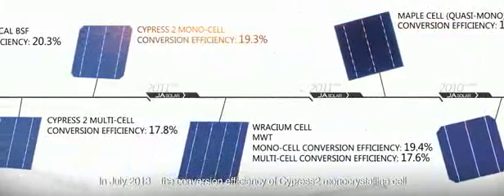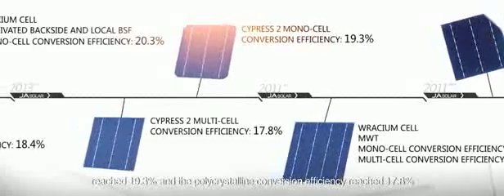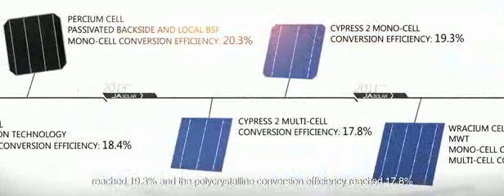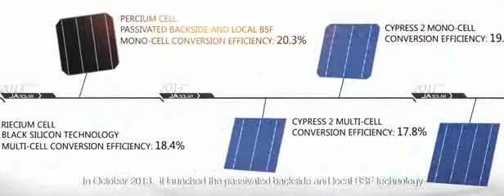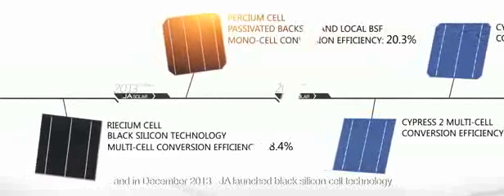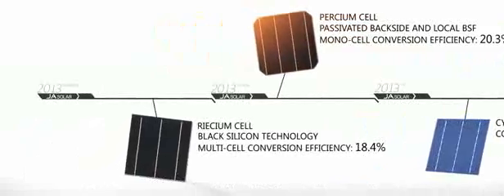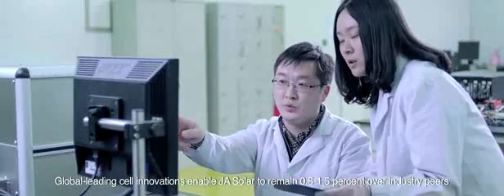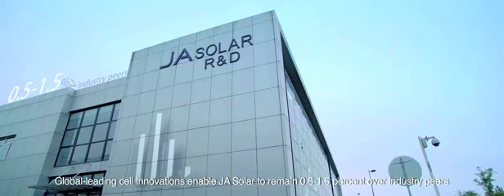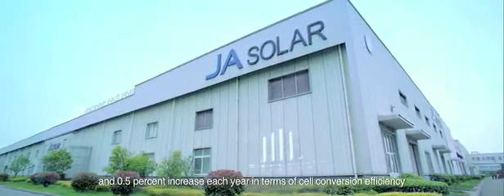In July 2013, the conversion efficiency of the Cypress II monocrystalline cell reached 19.3% and polycrystalline conversion efficiency reached 17.8%. In October 2013, JA Solar launched Passivated Backside and Local BSF Technology, and in December 2013, launched Black Silicon Cell Technology. These global-leading cell innovations enable JA Solar to remain 0.5 to 1.5% above industry peers, with a 0.5% increase each year in cell conversion efficiency.